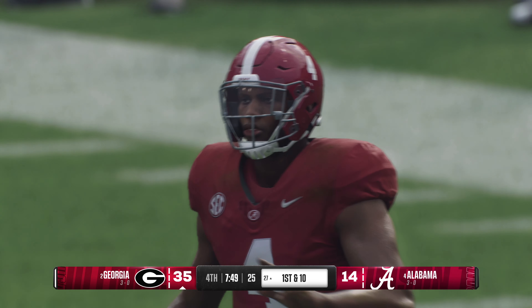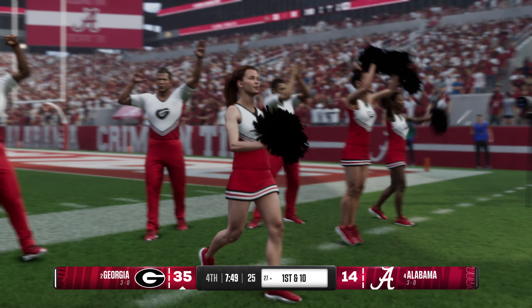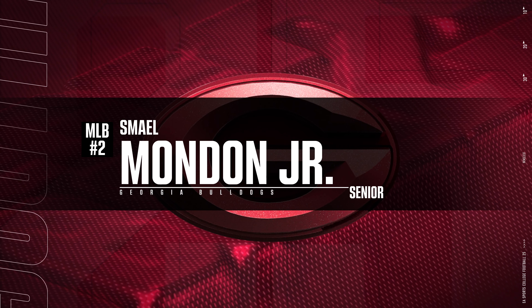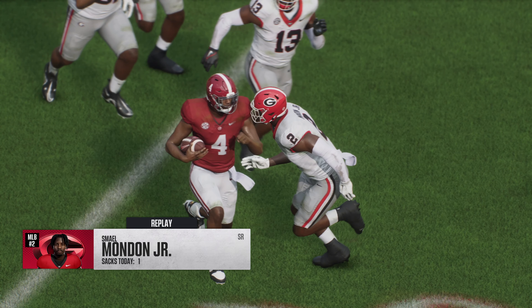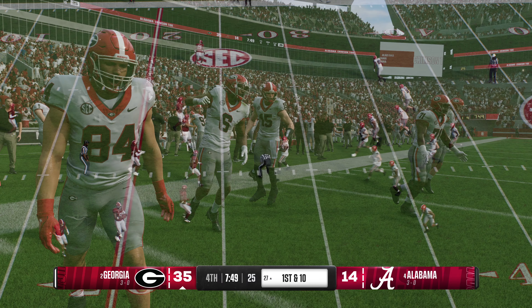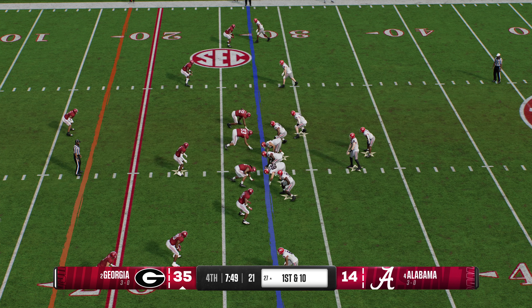I totally understand why they would go for this here — you're down by three scores in the second half. They felt the pressure, and with the field position they had, they needed to make something happen. Unfortunately, not able to come through. The powerful Georgia offense is back out on the field — this group has been clicking, they've really built momentum. Can the defense make adjustments and come up with a stop here?